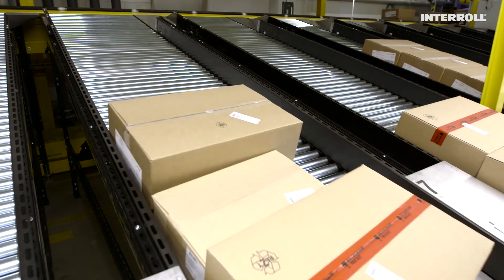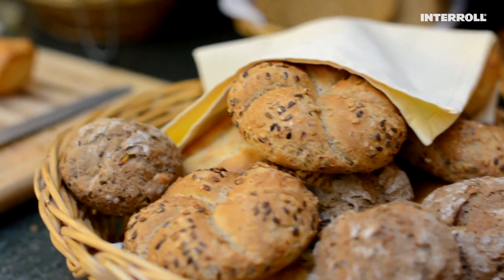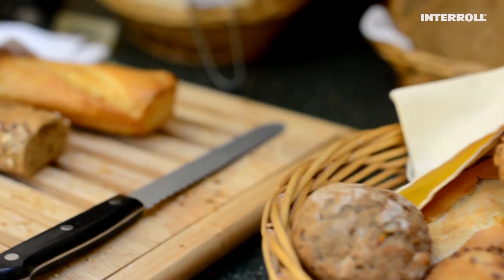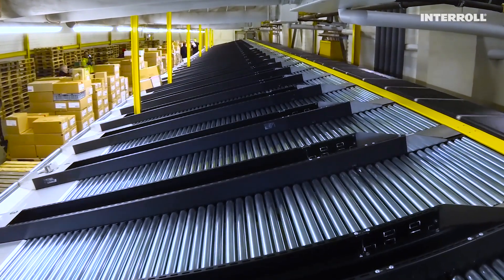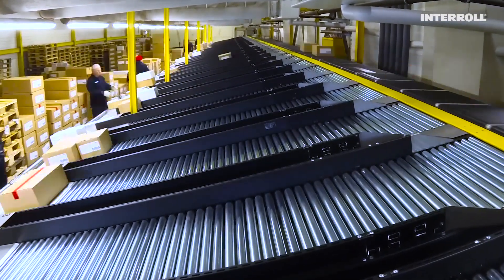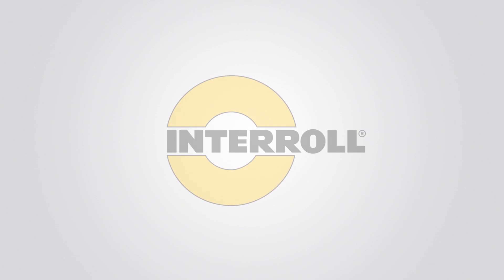A success story of a sorter retrofit in 52 hours during ongoing operation — for all those who don't want to miss out on a fresh baguette for their Sunday breakfast. Inspired by efficiency. InterRoll.